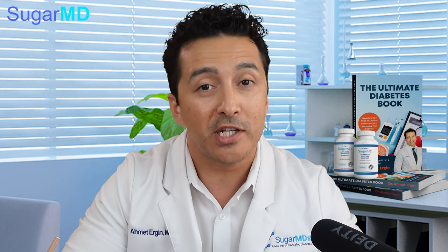This is Dr. Ahmed Ergin. I'm an endocrinologist and a diabetes education specialist in Florida. We see patients in Florida and New York, but primarily this YouTube channel is for everyone who wants to understand their diabetes.